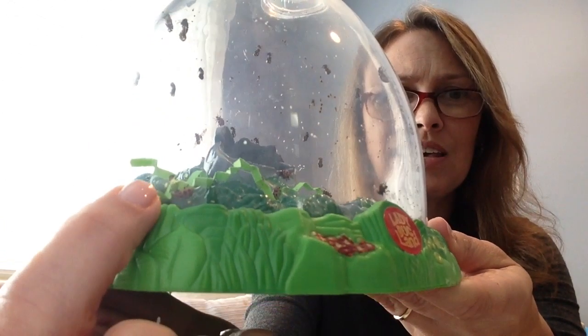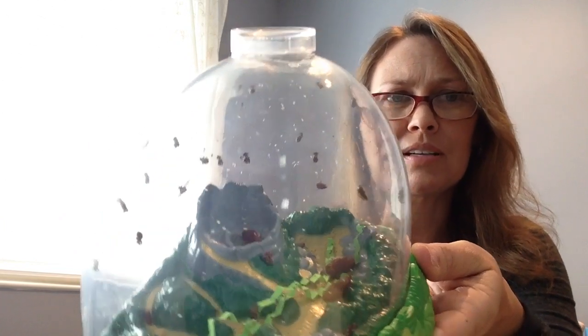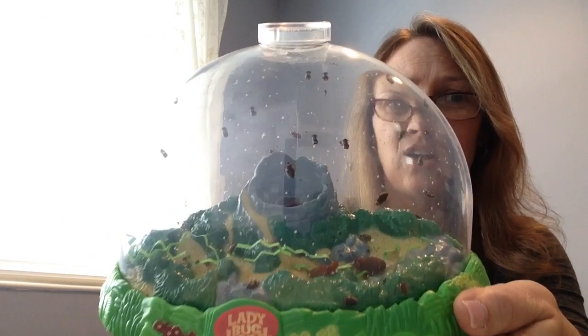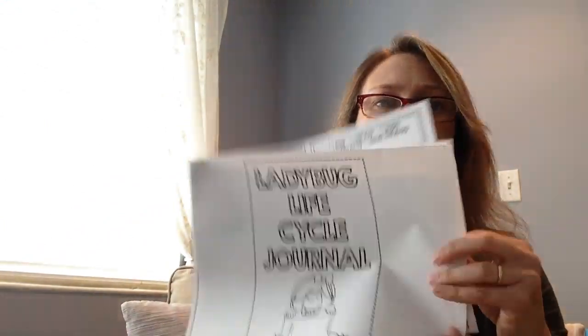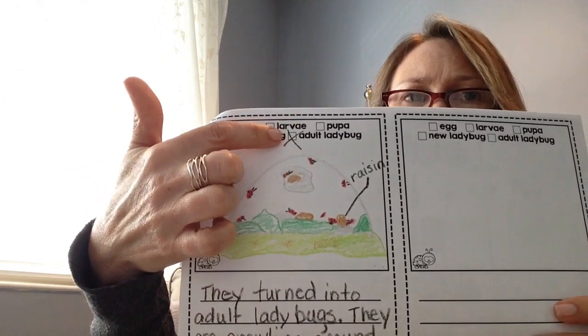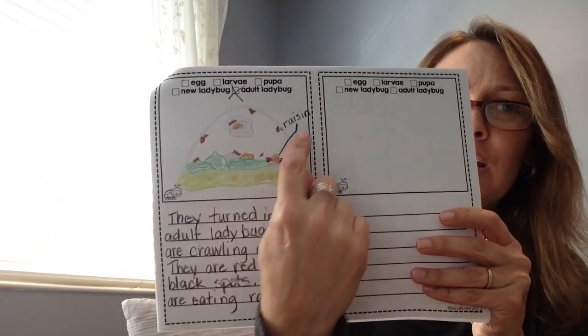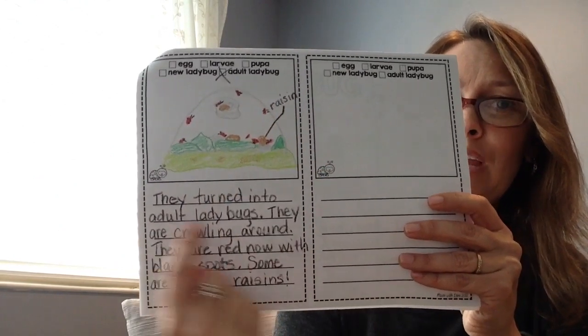There are the adult ladybugs that have come out of the pupa stage — our real ladybugs! Go ahead and pause the video. Take out your ladybug life cycle observation journal — it looks like this. Turn to the next page; here you're going to be checking off the adult ladybug stage and you're going to draw what you see. I put raisins in there because that's something I noticed in the habitat, and I labeled it and wrote about what I saw.